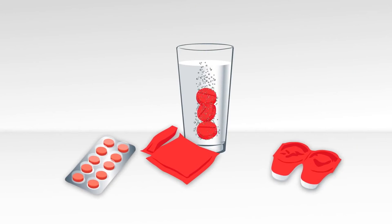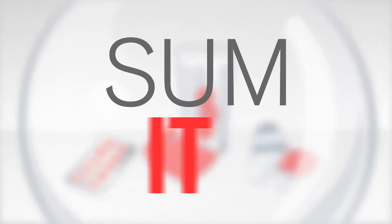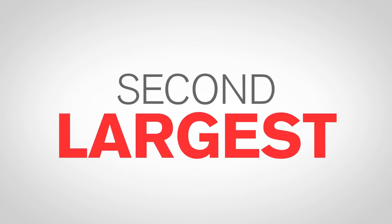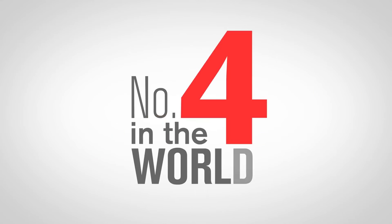And every third contact lens package worldwide is made by us. So yeah, you're probably using one of our products right now. To sum it up, we are the second largest flexible packaging company in Europe, and number four in the world.